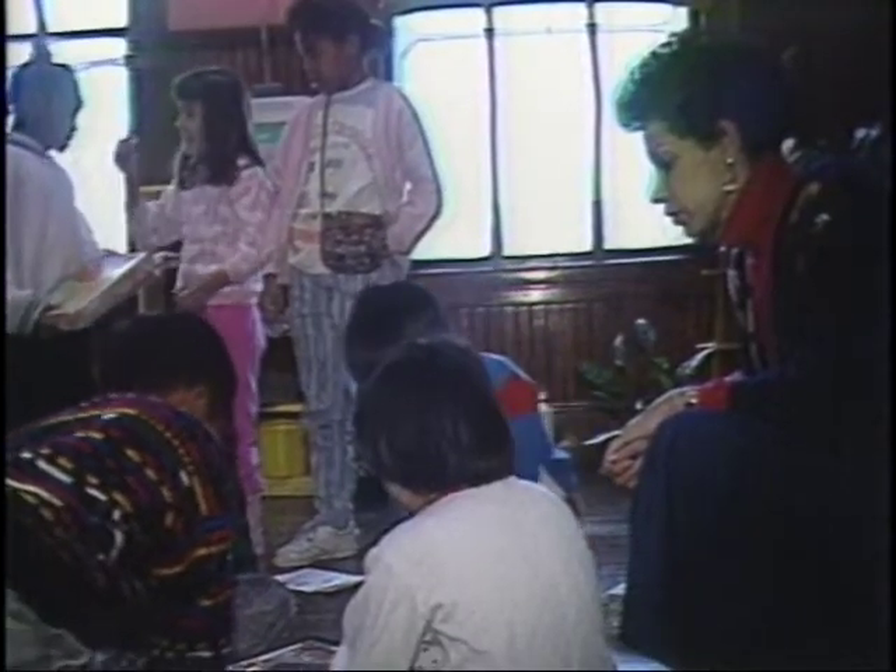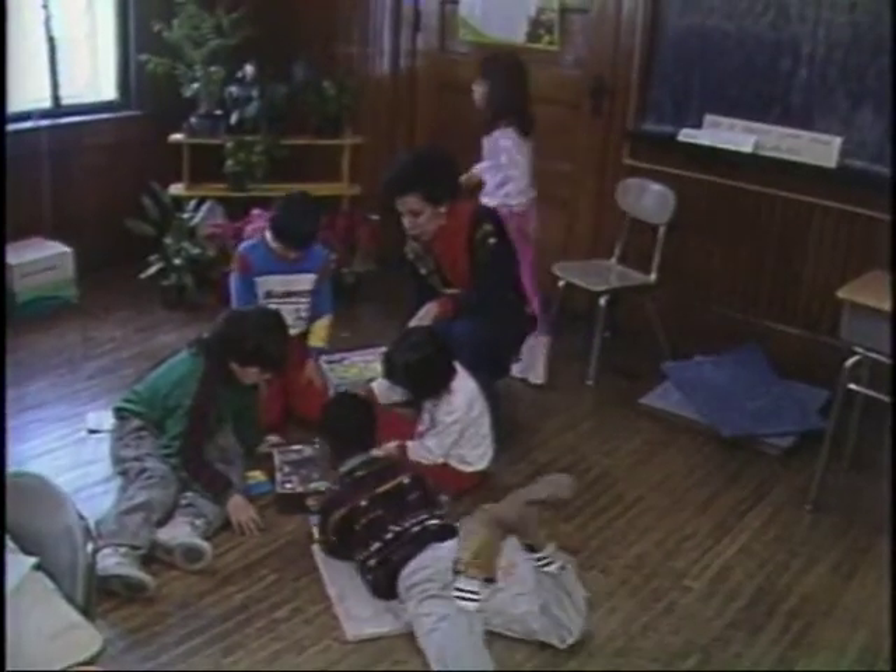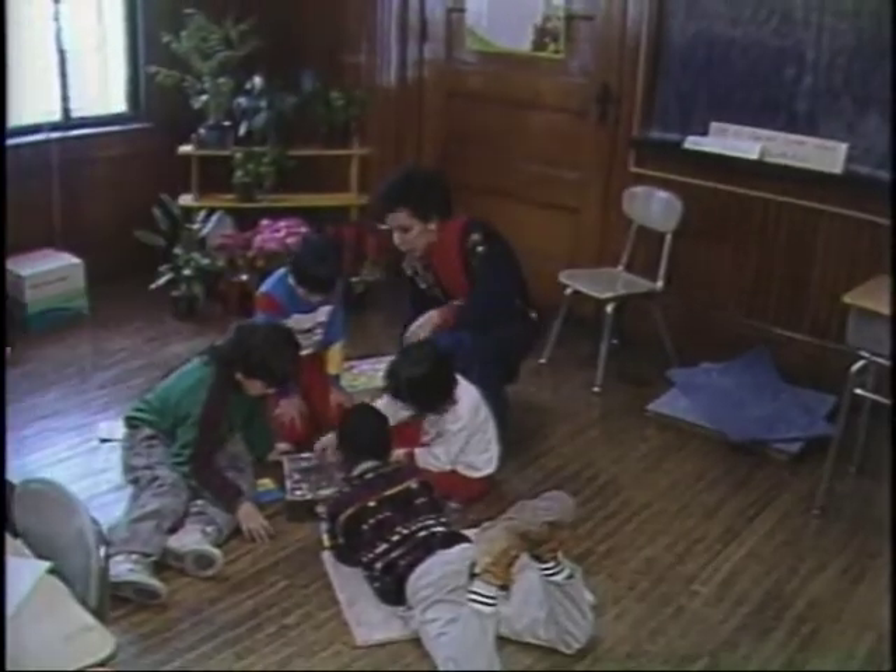Rita Williams will be one of the teachers learning how to use the blocks and rods in class. I'm very enthusiastic. I have some friends that attended the workshop last year, and they told me that if I didn't attend any other workshop this year, this was the one to attend.